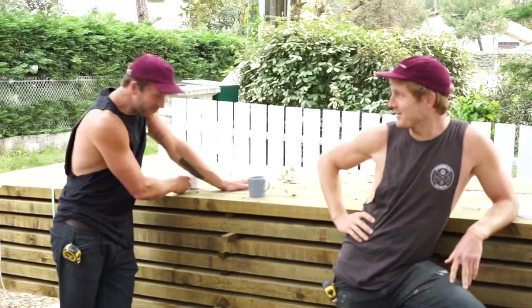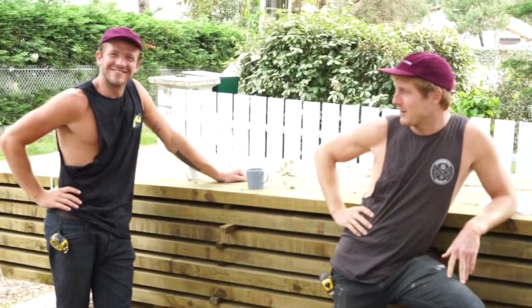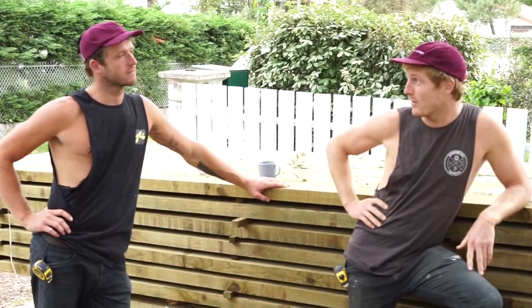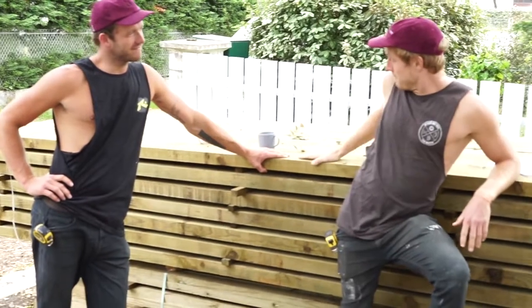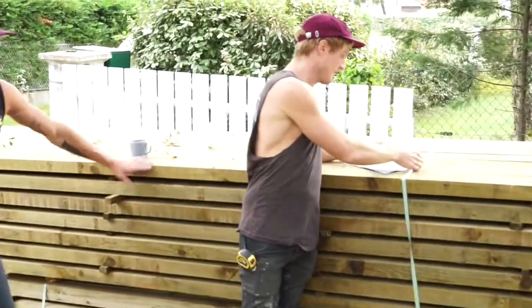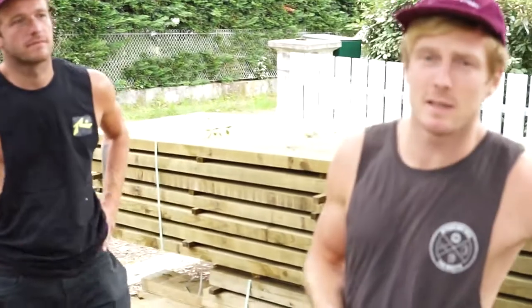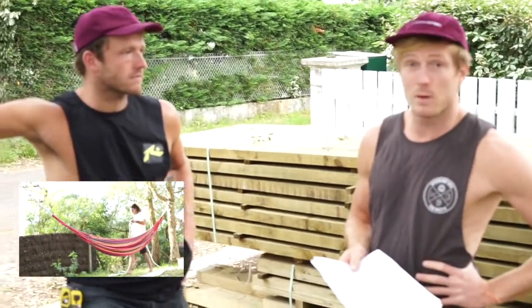Hey guys, it's Raf and Jack here at the Surf House, and we have a special treat for you today. It's part of our new web series about blogging what's happening at the Surf House. This week, we are going to be blogging about the new pergola and deck that we are going to build. And this is it here — it seems like a pile of wood, but we've got these plans from our hammock engineer, who's just turned his hand to pergola and deck engineering.